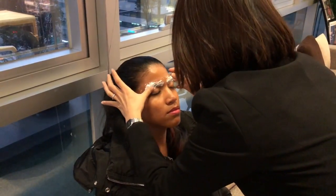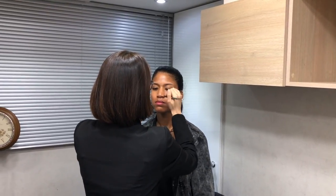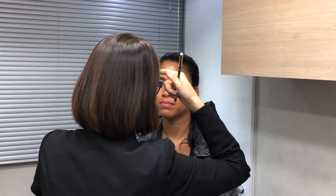They take a picture of your eyebrows to see the shape and also to have a before-and-after photo to document. After the picture, she took me to a back room where she drew my eyebrows before doing any of the semi-permanent tattoos. She shows you exactly what she's going to do before she actually does it, so if you don't like the shape or how thin or long your eyebrows look, you can tell her to change it.